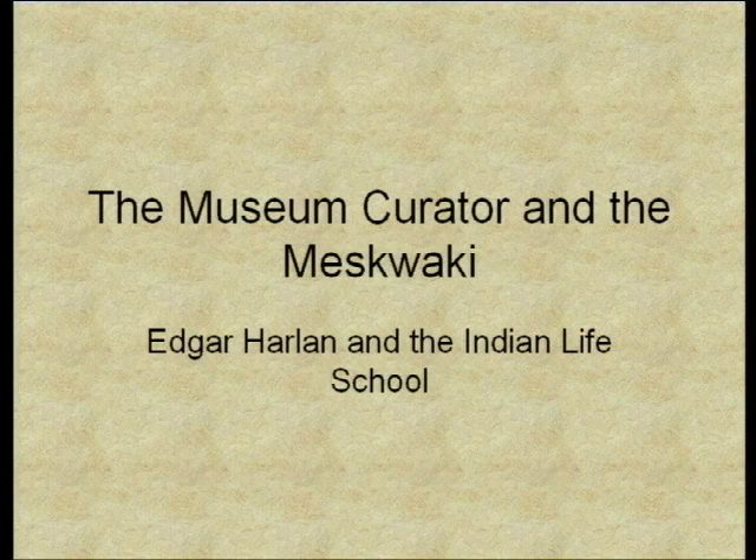Thank you, Mary. The program I'm doing today, the Museum Curator and the Meskwaki, is one I actually prepared in 2008 for a Meskwaki symposium at the settlement at Tama. It came about because ever since I started working for the Historical Society in our Des Moines offices, I've become very interested in studying the Native American collections we have, which number about 3,000 objects. In doing that research for NAGPRA purposes, I came often and again going back to the records of Edgar Harlan.